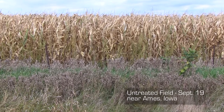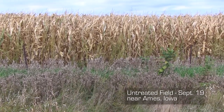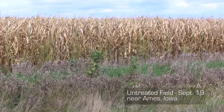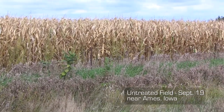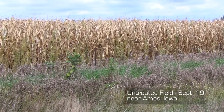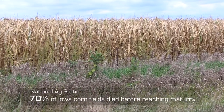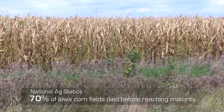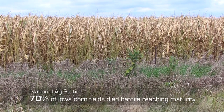The National Ag Statistics Bureau came out with their estimate last week and they said 26% of the corn in Iowa had reached maturity. 90% or better was dead, so we have to make the assumption that roughly 70% died before it reached maturity. That is not normal.